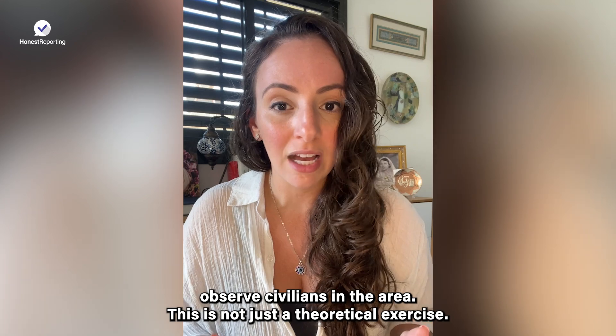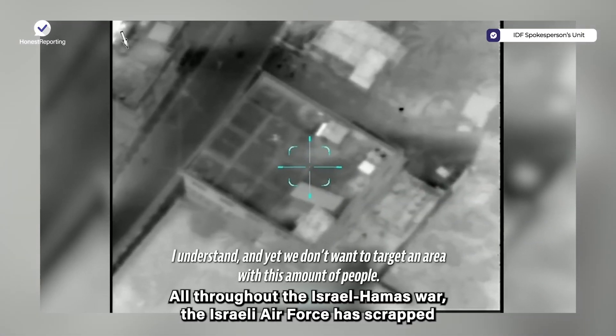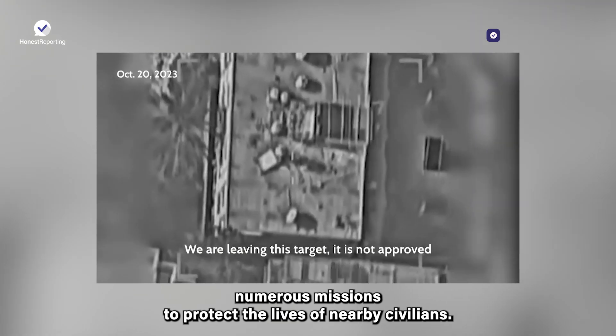This is not just a theoretical exercise. All throughout the Israel-Hamas war, the Israeli Air Force has scrapped numerous missions to protect the lives of nearby civilians.